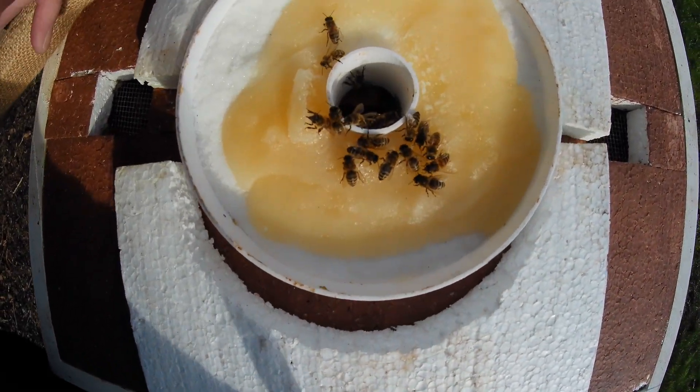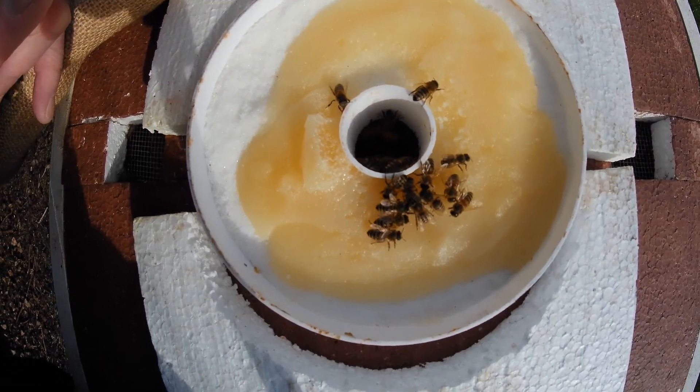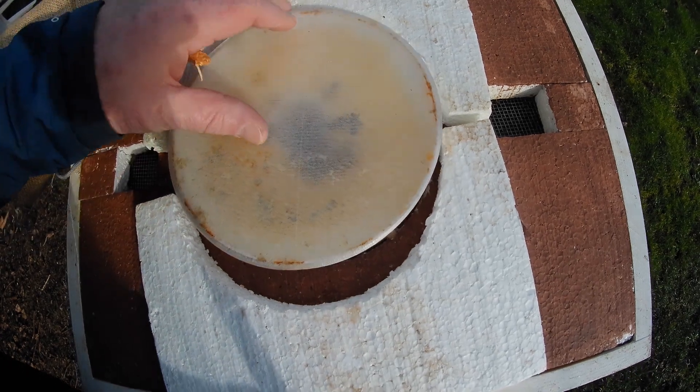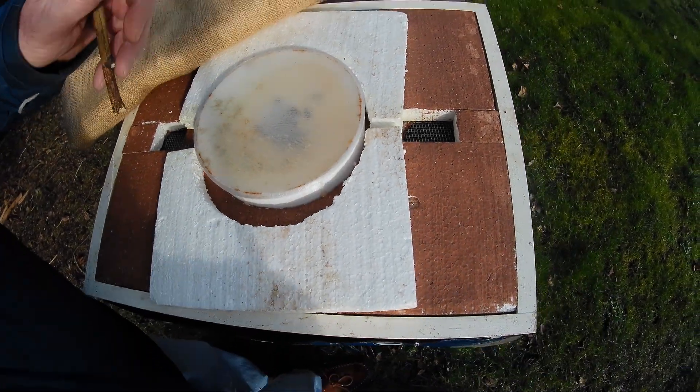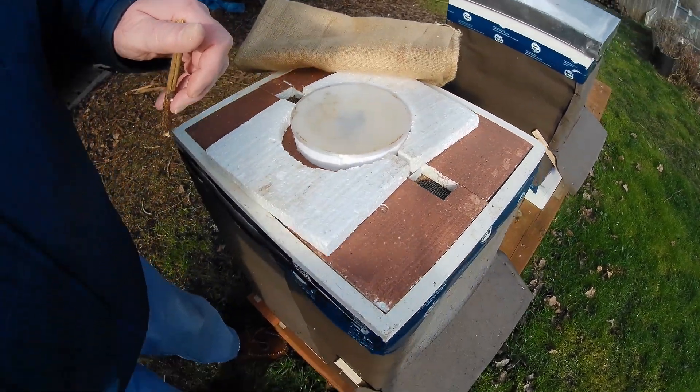Yeah, they're looking okay. That's a good sign that they've made it through winter. Let me get the top back on this one, and we'll open up the other one.